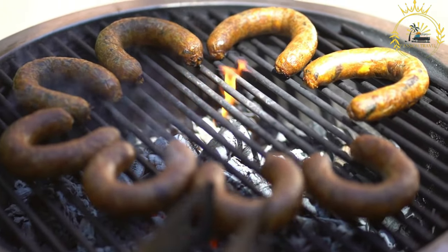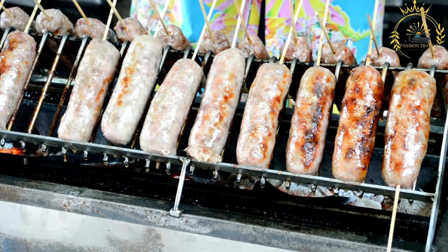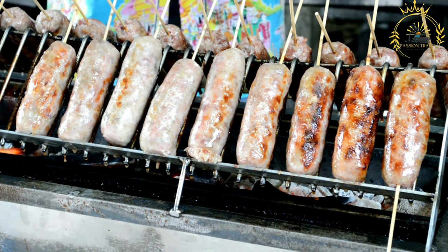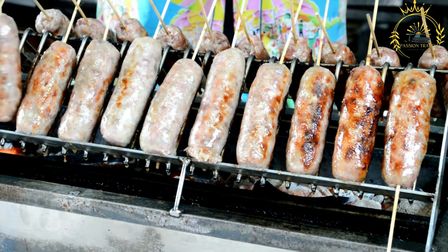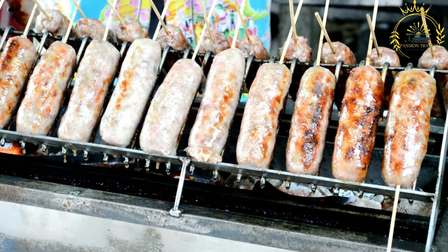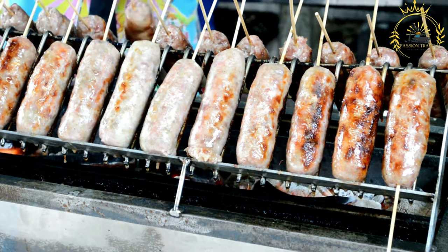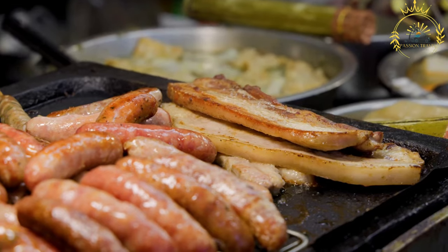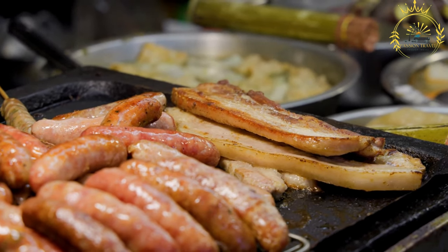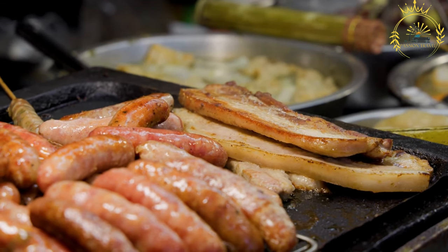Klobasa typically refers to a grilled sausage made from a mixture of pork and beef, although variations can include other meats or combinations. The sausage is seasoned with spices such as garlic, paprika, salt, and pepper, giving it a delicious flavor. The sausages are grilled over an open flame or on a barbecue until cooked through, developing a nice charred and smoky flavor that enhances the taste and texture.